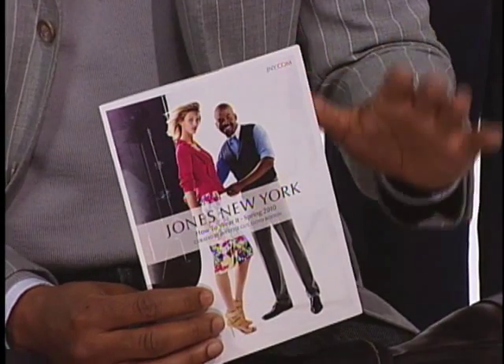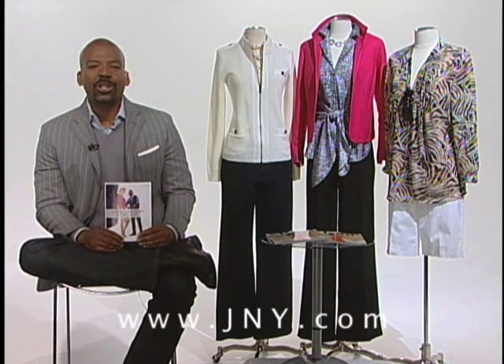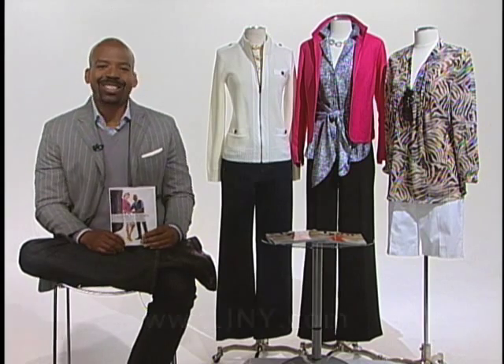Now these tips are easy, but just remember to try to work it a bunch of different ways — classic, modern, and bold. And if you forget, there's a great Jones New York insert in this month's edition of More magazine with plenty of my how-to-wear-it tips, and you can always catch my video tips online at jny.com. Thanks a lot.